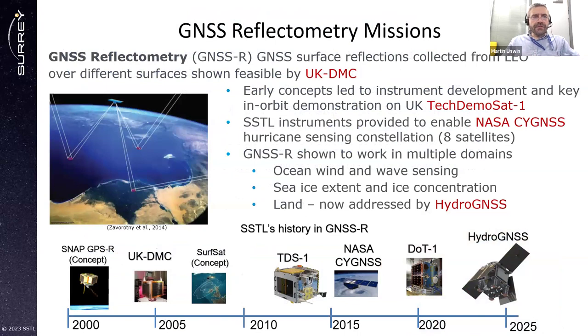We've been involved since the early days — since that UK DMC experiment — and it led to us developing an instrument, which we flew on the UK TechDemoSat-1. Then we provided the instruments enabling the NASA Cygnus hurricane sensing constellation, which was eight satellites. Thanks to this work, GNSS was shown to work in multiple domains. Our original target was ocean wind and wave sensing, but then we could see sea ice extent and ice concentration. People started using the data and showing it could measure useful things over land. That is what we are doing with the HydroGNSS mission — targeting the land applications.